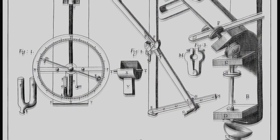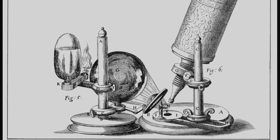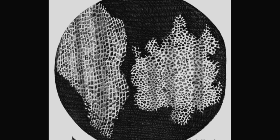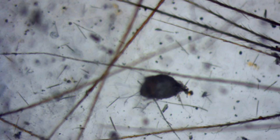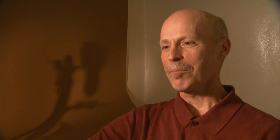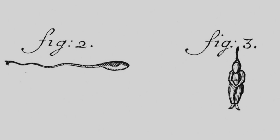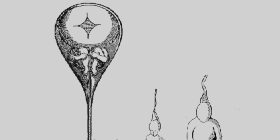Early microscopes led 17th-century scientists like Englishman Robert Hooke to important discoveries, like the cell. But these unsophisticated devices couldn't save early researchers from reaching some hilarious conclusions. One of the things that the microscopists looked at were sperm cells, and they realized that sperm cells had something to do with reproduction. And so they imagined little curled-up people inside of them.